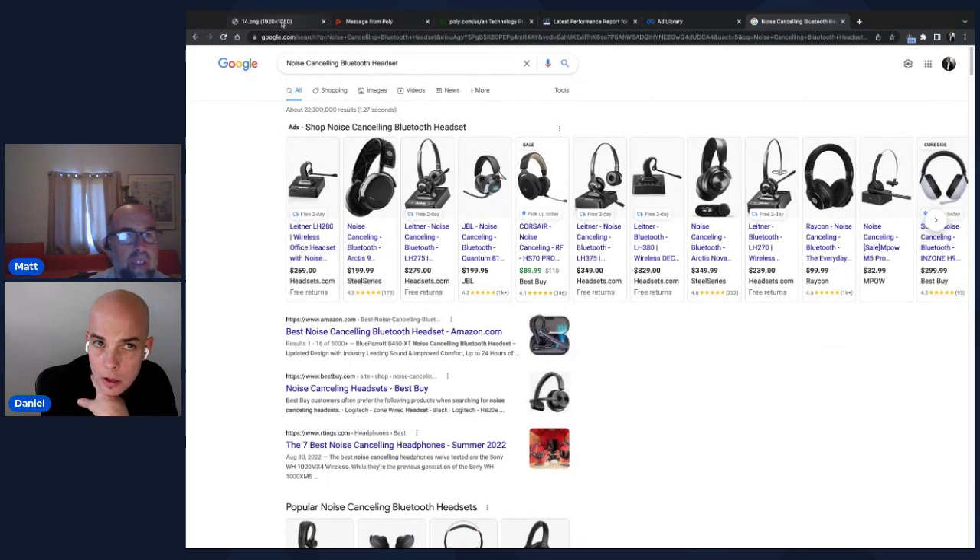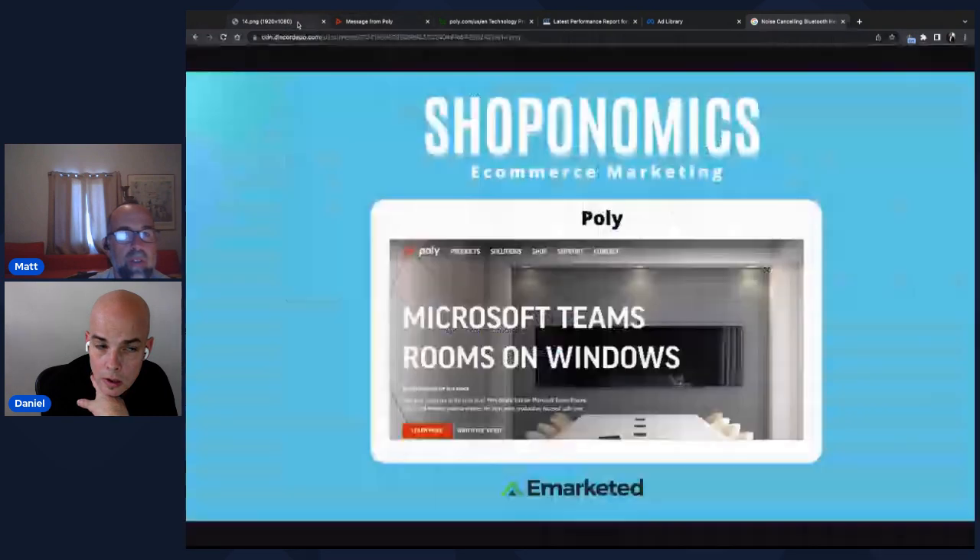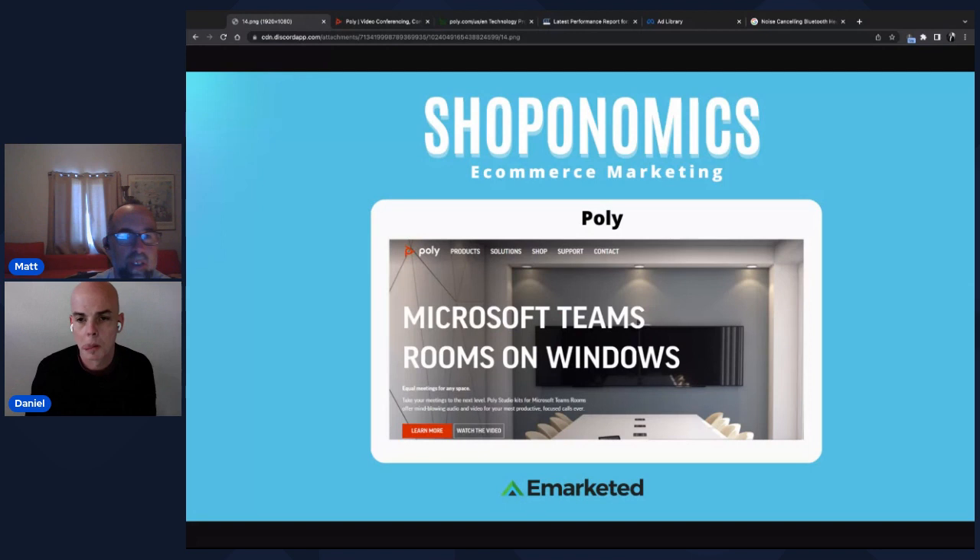That's about the 40-minute mark. Thanks for listening and watching. Stay tuned for some awesome upcoming guests and more website reviews. Please tell your friends, post on social, and let everyone know about Shopanomics. Thanks everyone.